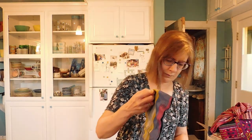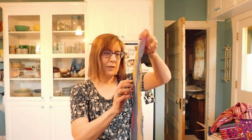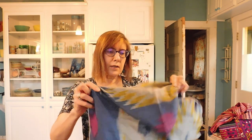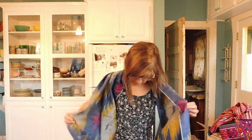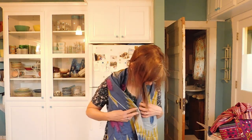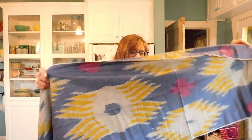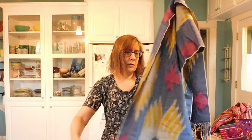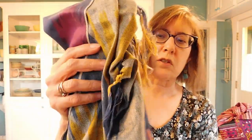We have an ikat — some type of scarf or shawl, I think. It's very lightweight. It's like a shawl. I'm guessing this is going to be Indonesia. It's beautiful though. It feels like silk also. Nice. It's got fringe on it. Pretty.